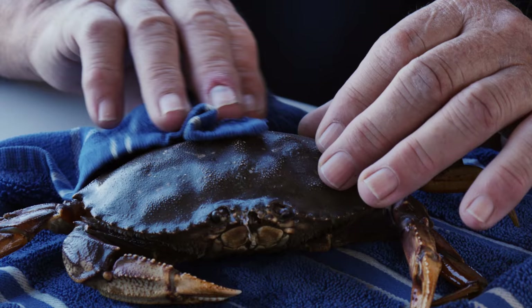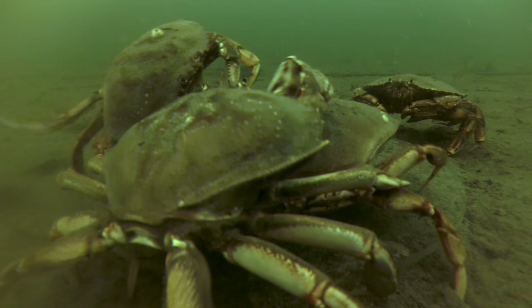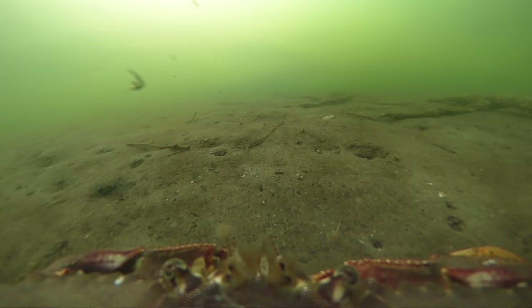We're actually turning the crabs into the actors themselves. In other words, we're mounting tiny, high-definition cameras — about the size of your thumb — onto the crab, and letting the crab let us explore not only its environment but its food preferences and its interaction with other crabs. We're going one step further by using 4K ultra-high-resolution 360-degree cameras mounted on these Dungeness crab to give us an incredible view of not only their behavior but their activities.